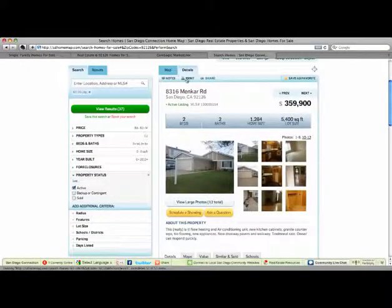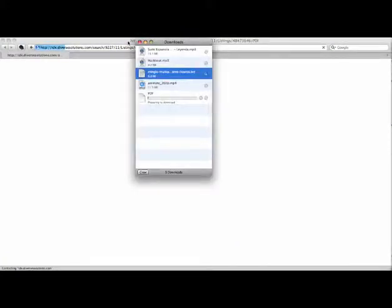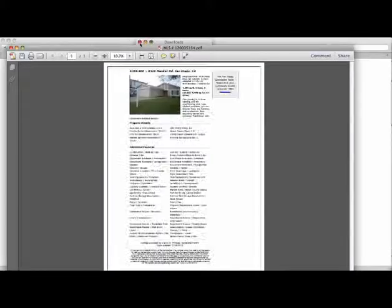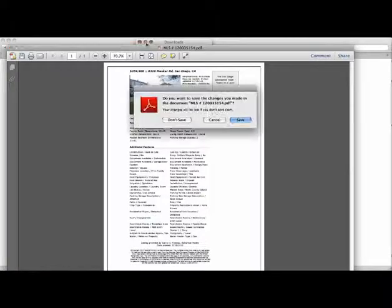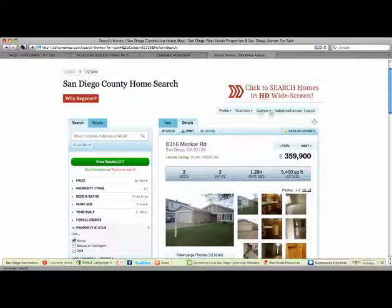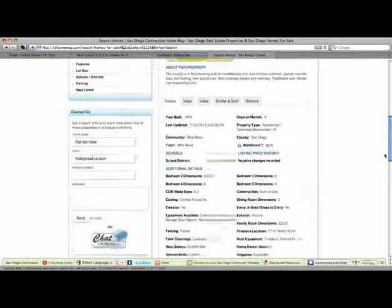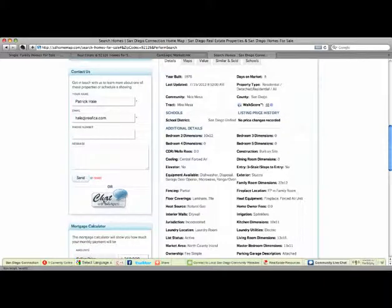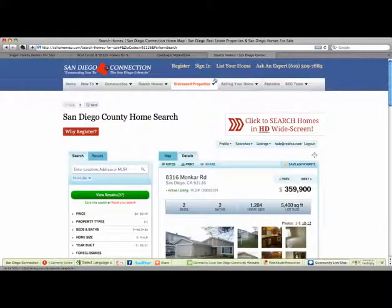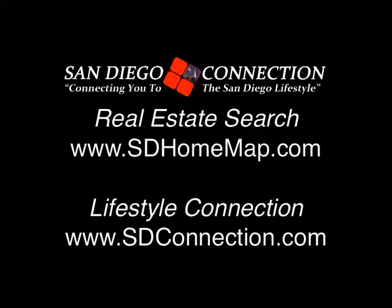You'll also have the ability to print, which will come up with your own exclusive PDF with the property information. You can also share this with friends, save as a favorite if you set up your own account, or do a local chat with an agent that's currently active and available online to chat with you about the property. For more information, visit the local San Diego home search at SDHomeMap.com.